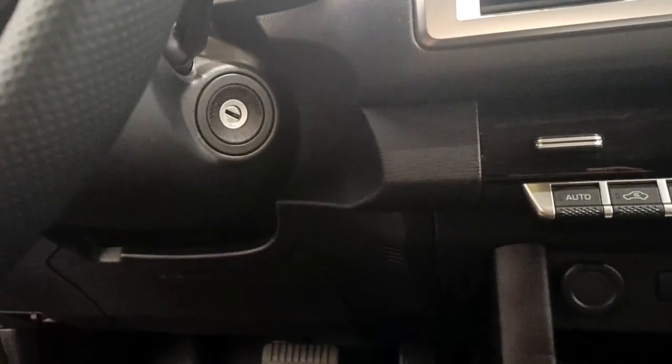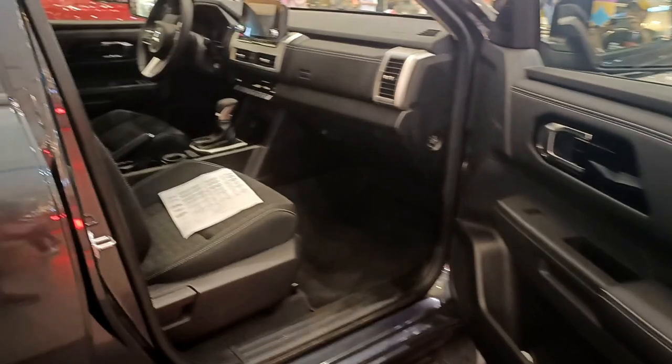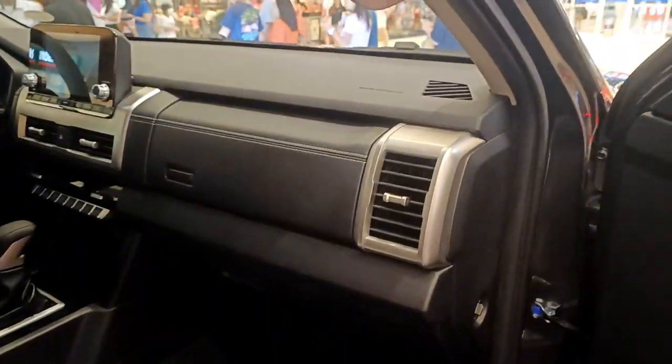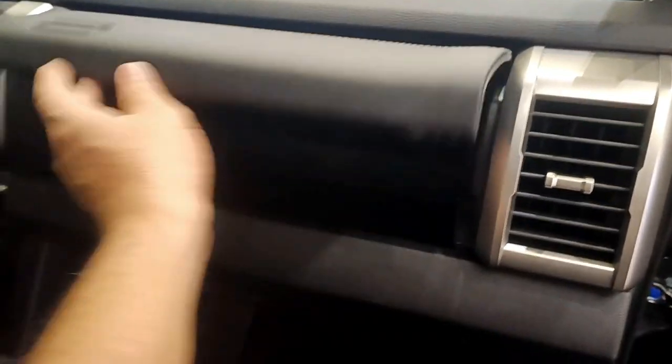I also noticed it doesn't have a push-start button — that's probably in the higher variant. Unfortunately, I wasn't able to check whether the steering wheel is tilt or telescopic. On the passenger side, there is a vanity mirror, and we also checked the document storage compartment.